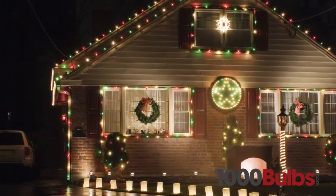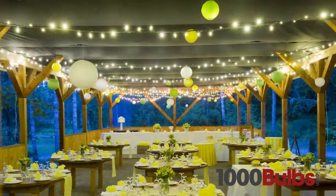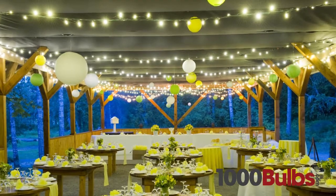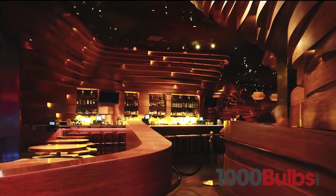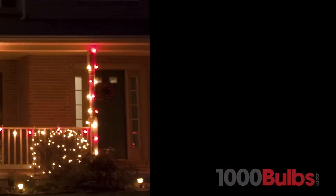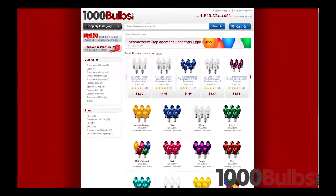From seasonal decor to wedding lighting and restaurant accents, our wide variety of quality replacement bulbs will help you capture the perfect mood for any occasion. These replacement bulbs come in a variety of shapes and colors.